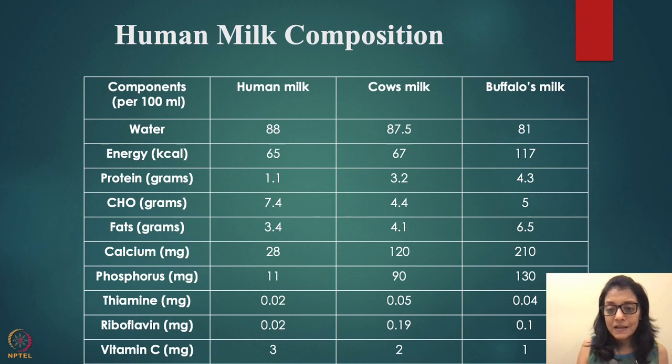Cow milk protein is predominantly casein — very heavy and hard to digest. Casein is essentially the same protein as paneer; when you make paneer from milk, the casein solidifies and the remaining liquid is whey. Don't throw away whey — use it in rice or dal. Buffalo milk has the highest protein at 4.3 grams. Carbohydrates are highest in human milk. Fats are highest in buffalo milk at 6.5 grams. Vitamin C is highest in human milk.